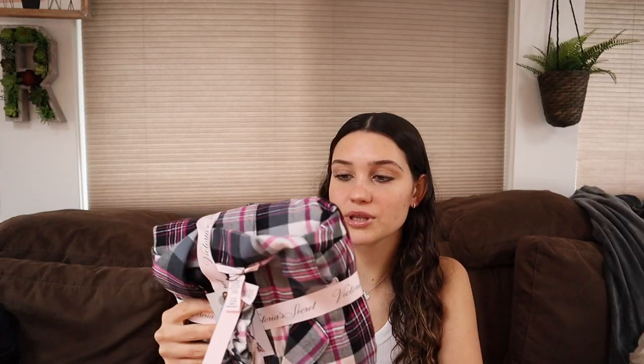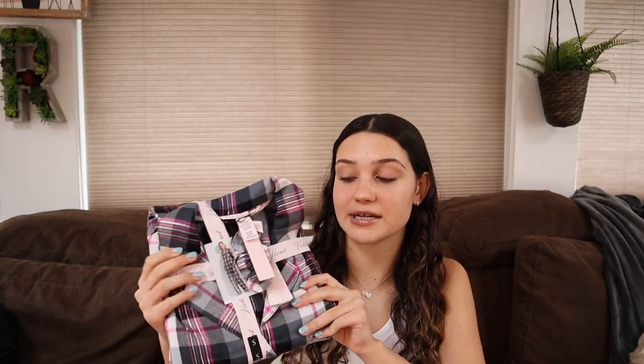I've been super obsessed with pajama sets recently — I feel like a lot of people have but me especially. I got this really comfy flannel Victoria's Secret pajama set in a pink plaid and black color, and it comes with a little scrunchie too. I'm really really excited to wear it — I think they are so so cute.